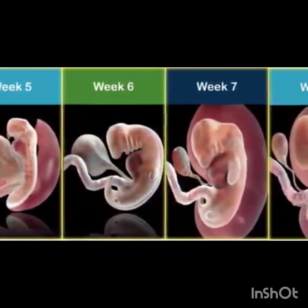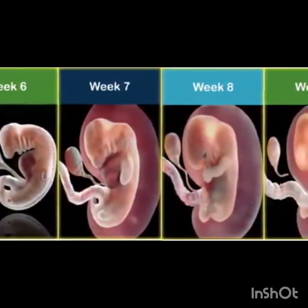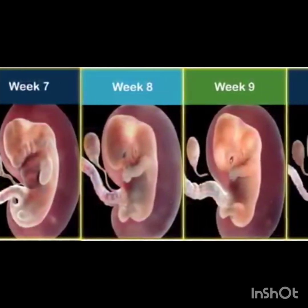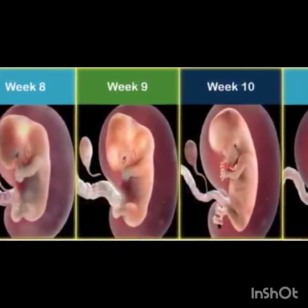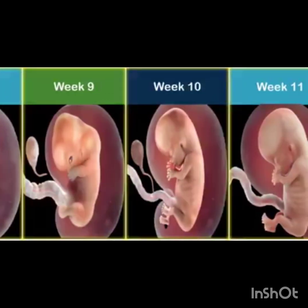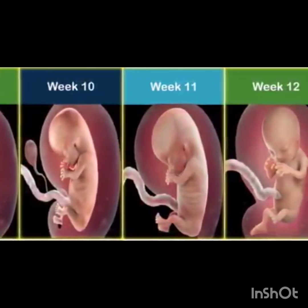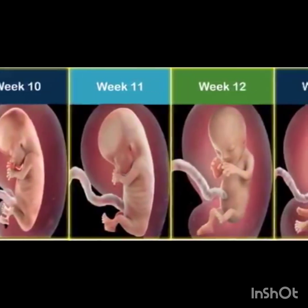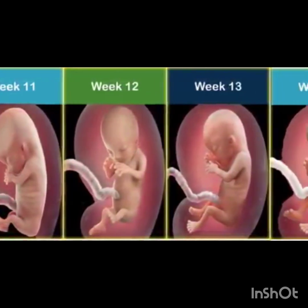Week five to six: limbs, fingers, and toes form; eyes, ears, and nose start developing; brain and nervous system maturation begins. Week seven to eight: major organs — liver, kidneys, pancreas — begin to function; digestive system practices contractions; sensory organs eyes and ears develop further.